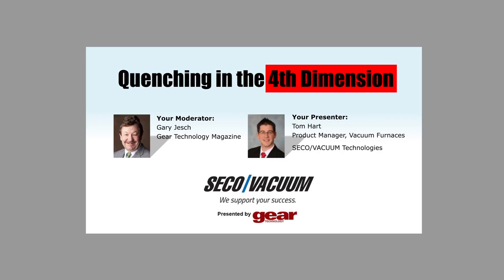Many techniques have been developed over the years to control heat treatment distortion in gear manufacturing, including the use of different quenching media, optimization of heat treatment cycles, altering the material chemical composition, and even press quenching. Now learn about quenching in the fourth dimension. Today's material is presented by Seco Vacuum, a subsidiary of Seco Warwick Group, the technological leader in innovative heat processing solutions.